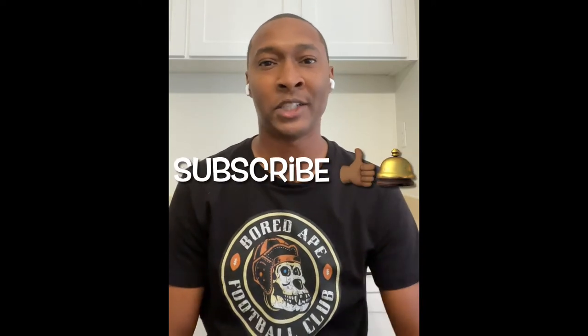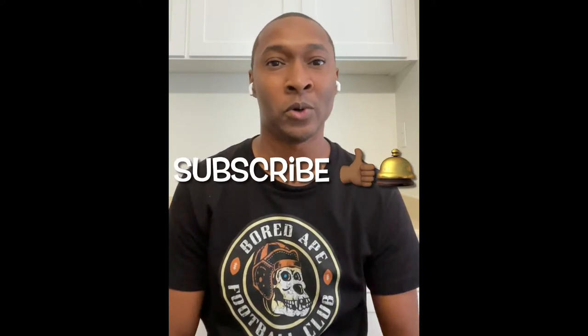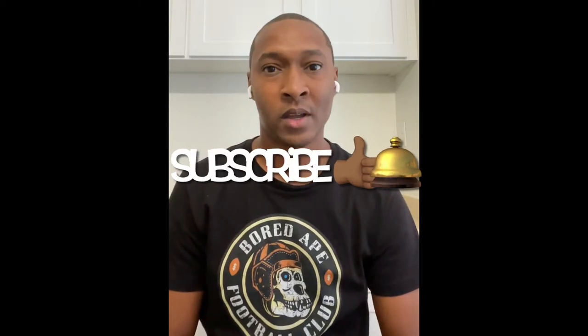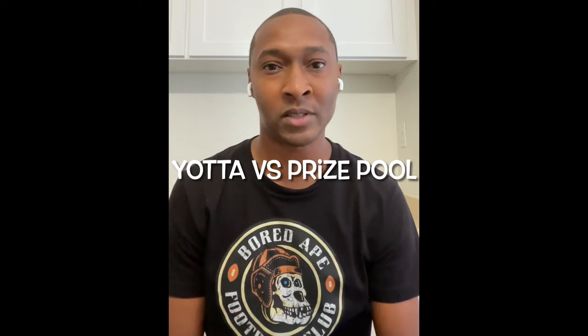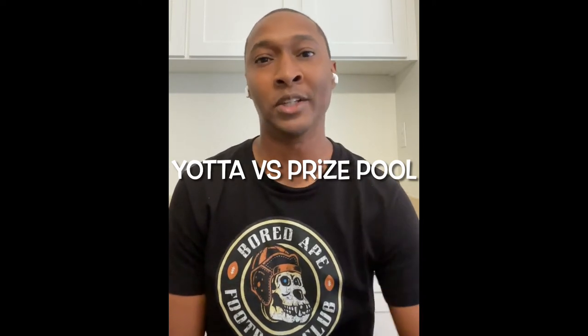Welcome to the Mobile Money Nation. My name is AJ, and today I'm doing a comparison video of the Yotta Savings Account and the Prizepool Savings Account. Yotta and Prizepool are two different app-based savings accounts that you can sign up for, and they both offer a lottery-like experience as far as giving you additional opportunities to make more money in your savings account.